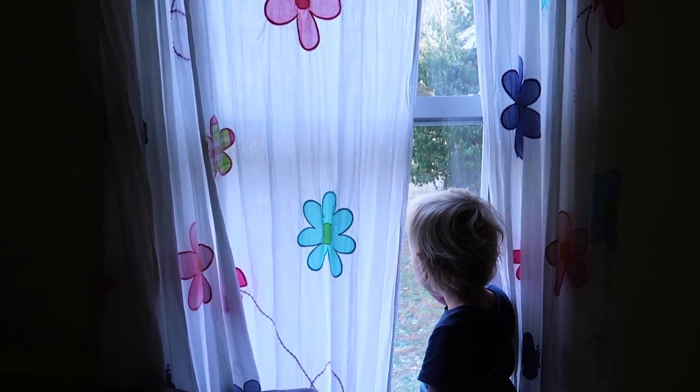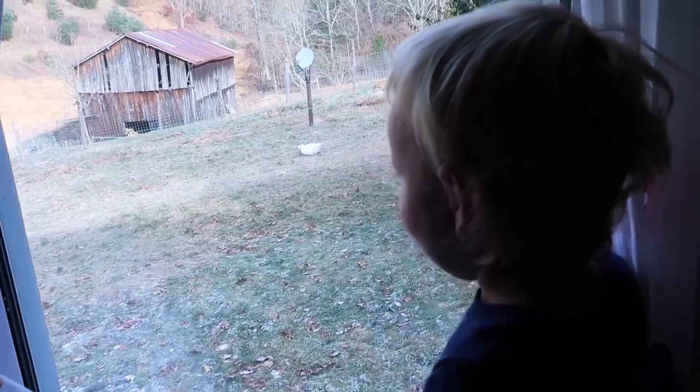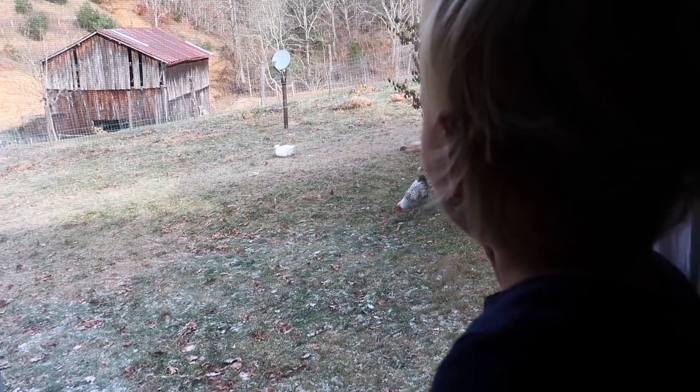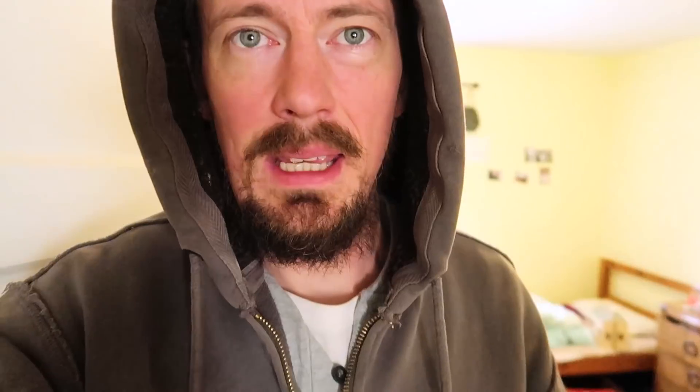Hey buddy, what do you see out there? What are you looking at, buddy? There's a duck and a goose. Do you see mommy at all? Mama's down in the barn milking this morning. He would just about rather be outside anytime, so he'll just look out the window at the day.